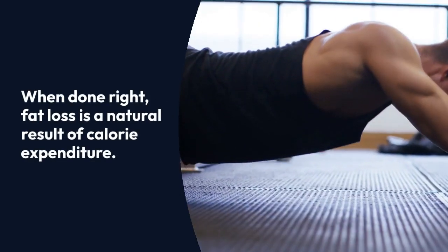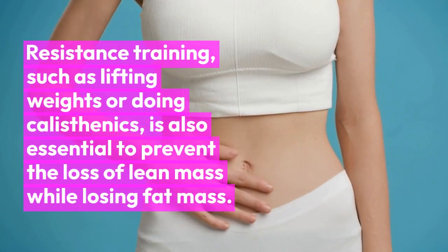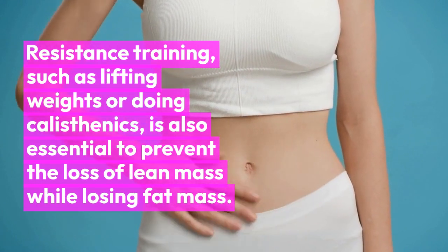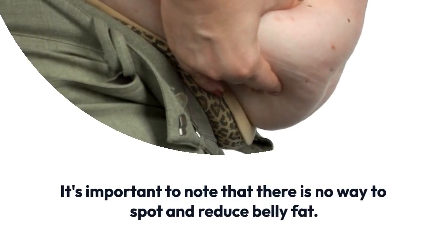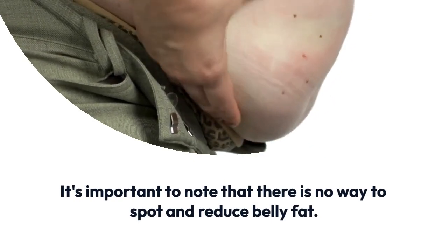Resistance training, such as lifting weights or doing calisthenics, is also essential to prevent the loss of lean mass while losing fat mass. It's important to note that there is no way to spot-reduce belly fat. Your body will target fat, but not specific regions of fat on your body.